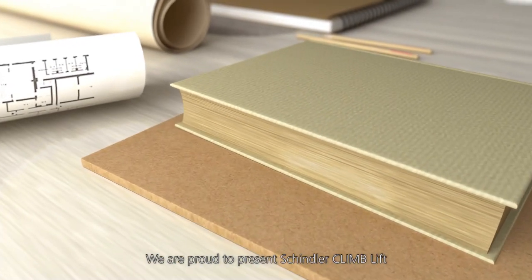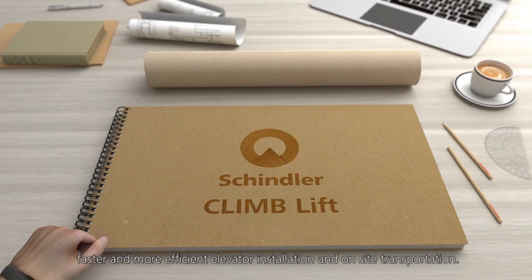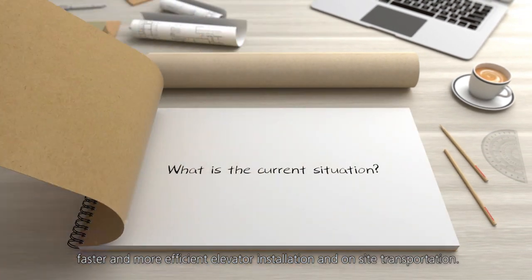We are proud to present Schindler ClimLift, our pioneering tool that allows for safer, faster and more efficient elevator installation and on-site transportation.